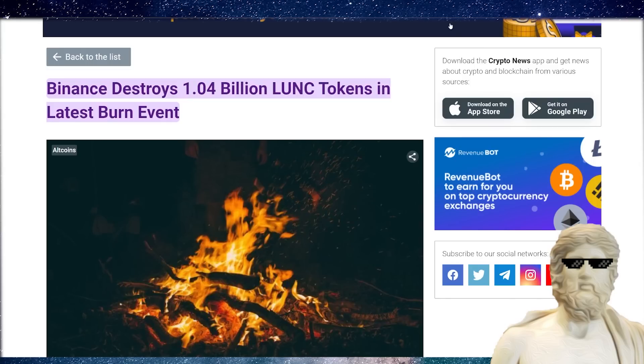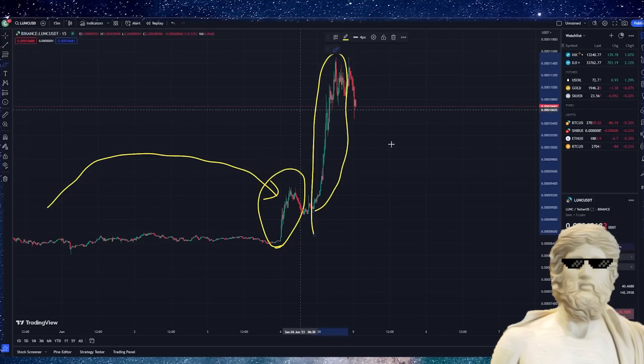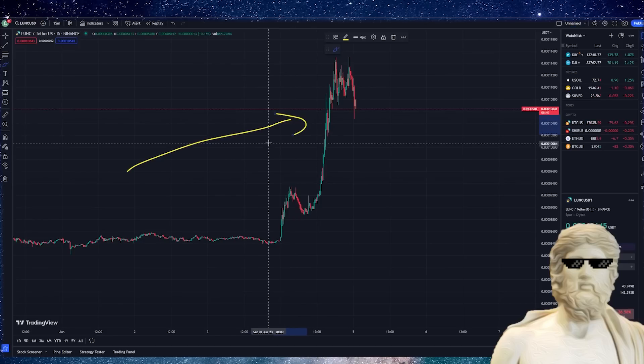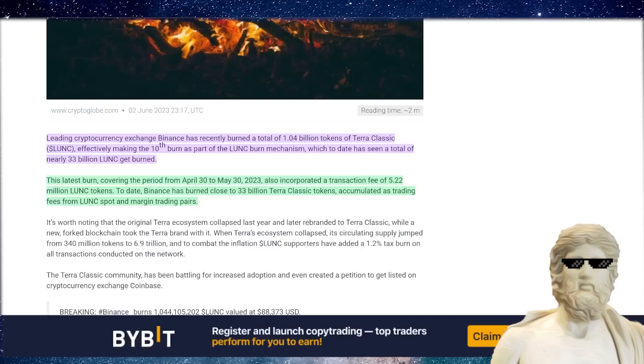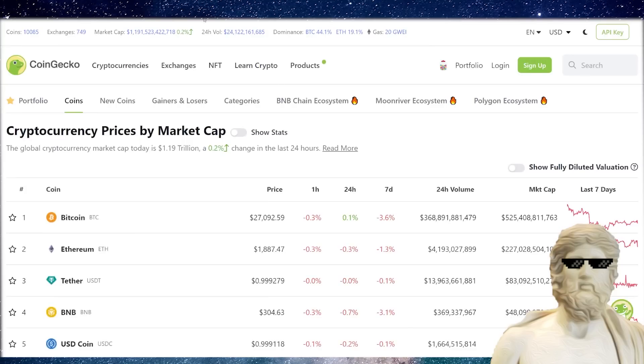The first thing I want to let you guys know is that just recently, Binance has destroyed around a billion plus Luna Classic. One of the big aspects of this cryptocurrency is its massive focus on burning up the supply. Binance is still contributing to the burn — this was the 10th burn as part of the Luna Classic burn mechanism, which to date has seen a total of nearly 33 billion Terra Classic burned.